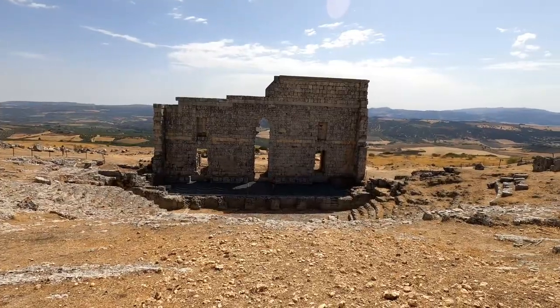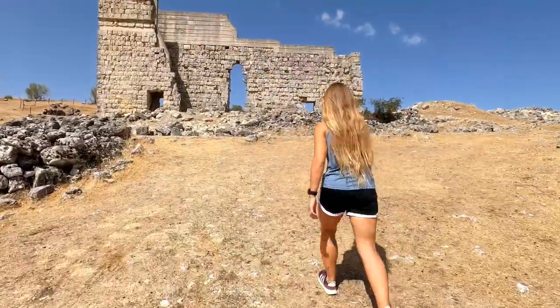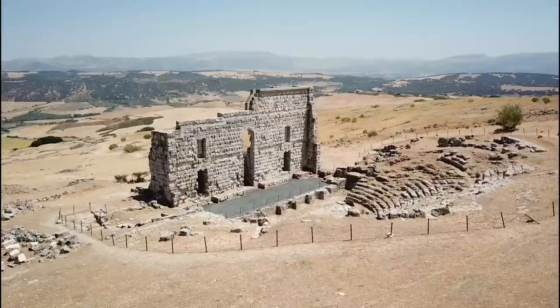The archaeological site of Acinipo is really close to Sete Mil de las Bodegas, so you have to come here. The visiting times change throughout the year, so just make sure you check before you come. During the summer they're limited from nine to two, and it's free — you don't have to pay anything, just follow the map.